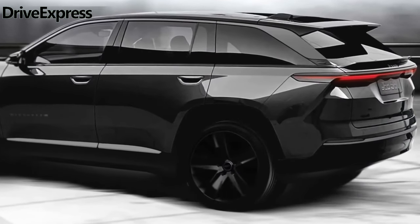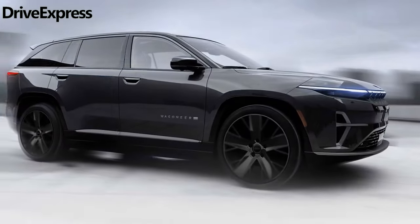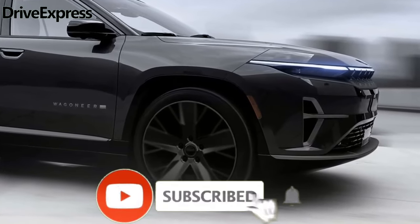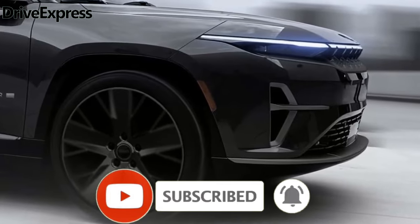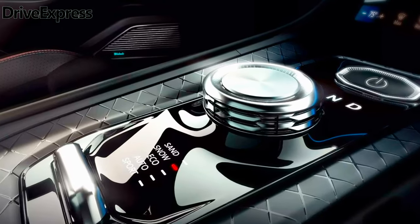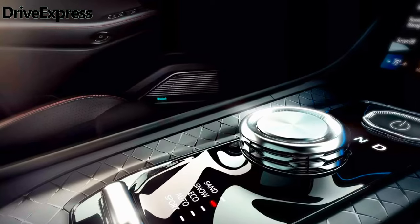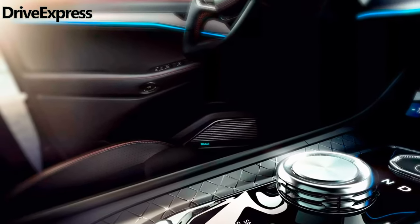The center console includes the vehicle's illuminated on/off button and the rotary shift knob, which sits forward of five distinct drive modes: sand, snow, eco, auto, and sport. This photo also reveals that the Wagoneer S will have what appears to be stitched leather surfaces on the doors, as well as ambient lighting that spans from the dash to the doors. We also see buttons on the lower touchscreen to activate massaging seats for the front occupants.